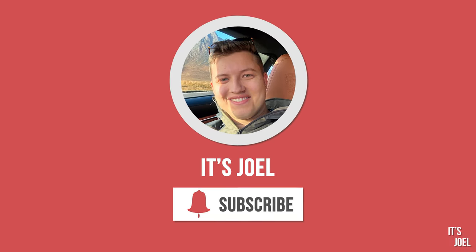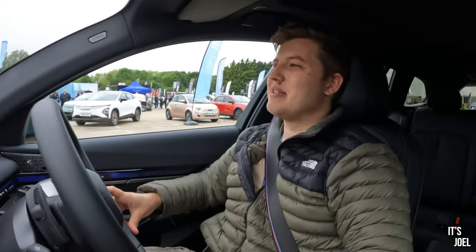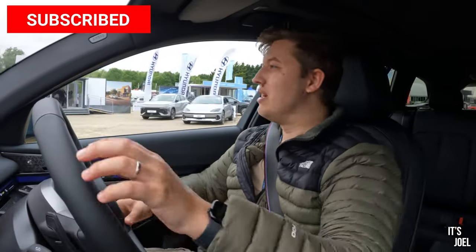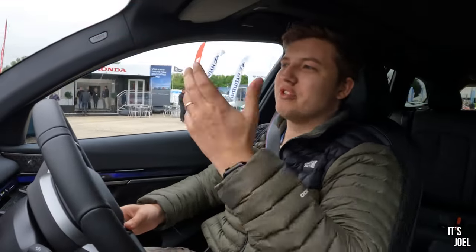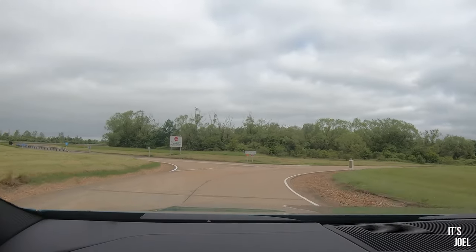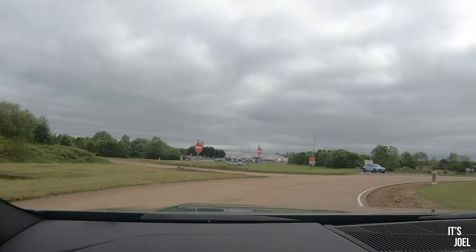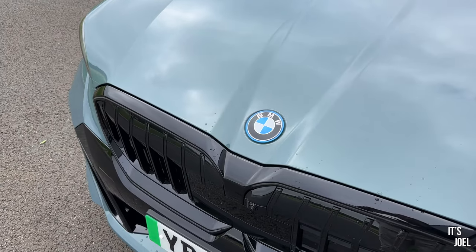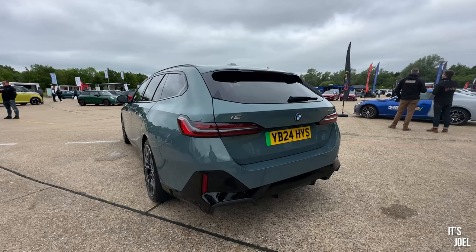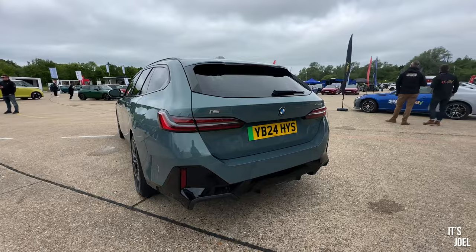Hello everyone and welcome back to the channel and to a very quick first impressions review. Today I'm at SMMT, which is one of these wonderful days I get to experience working in this industry, where manufacturers, influencers and journalists all come down to one location here at Milbrook Proving Ground to sample some of the latest automotive products. Today I'm in a BMW — the brand new 2024 i5 Touring.